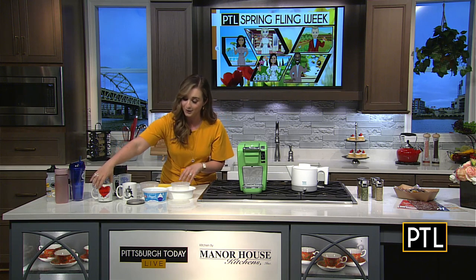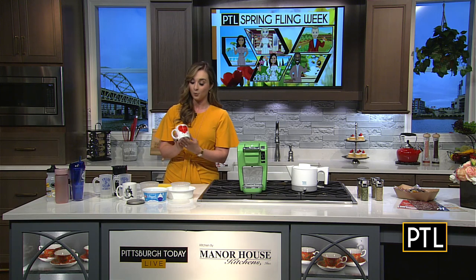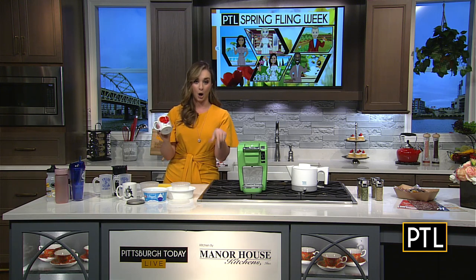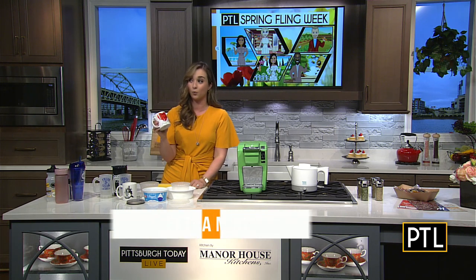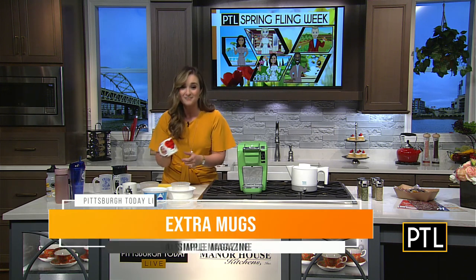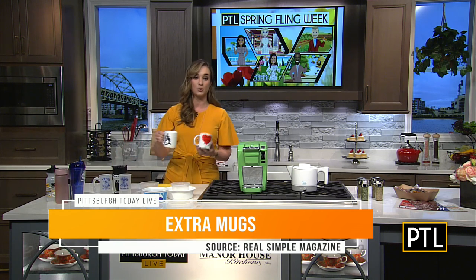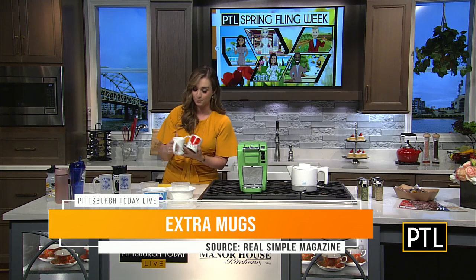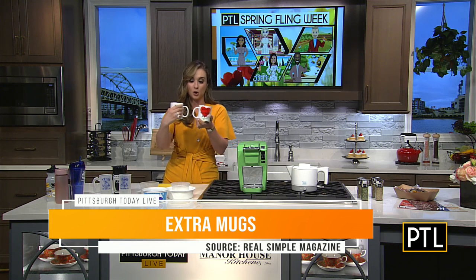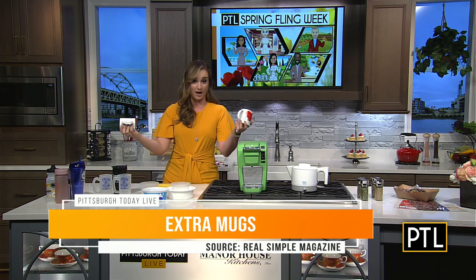The second one — and I am so guilty of this. My mom wanted to kill me when I moved from my apartment back home because I brought so many extra coffee mugs, like way too many. I don't even know how many I have, but I just know it's too many. Coffee mugs are big with the handle — they take up so much space in your kitchen cabinet. You don't need 25 coffee mugs.